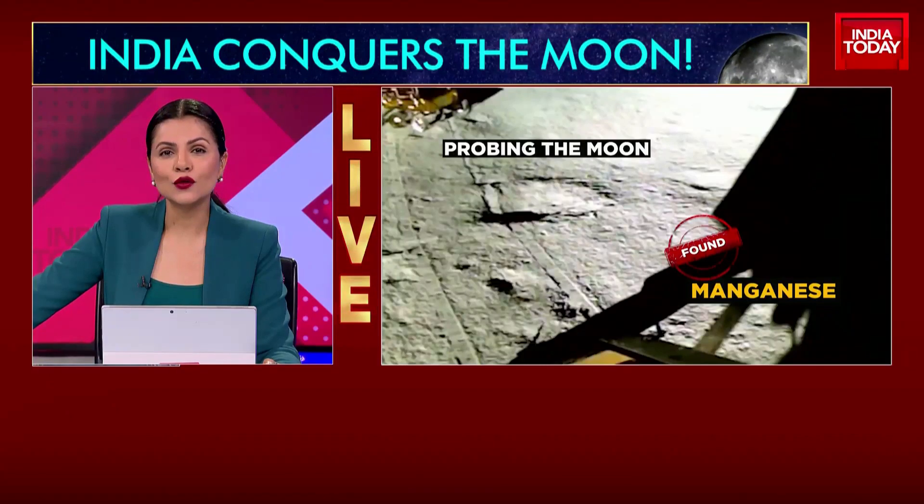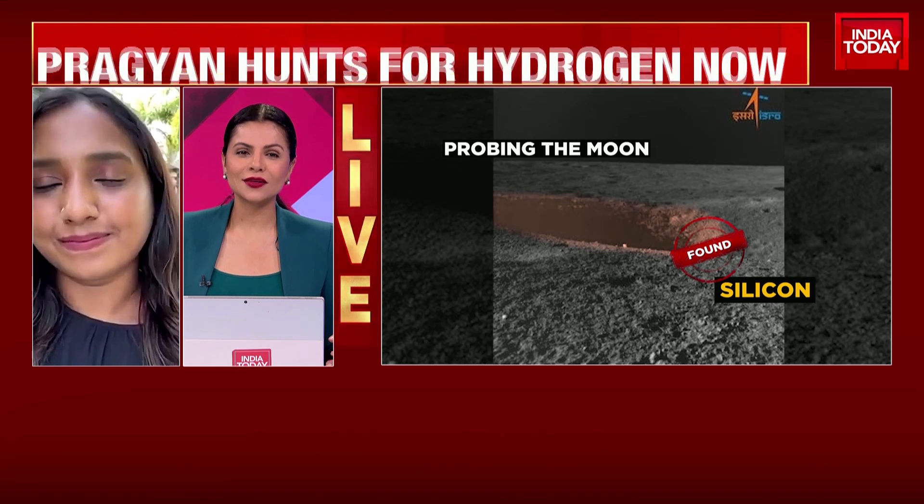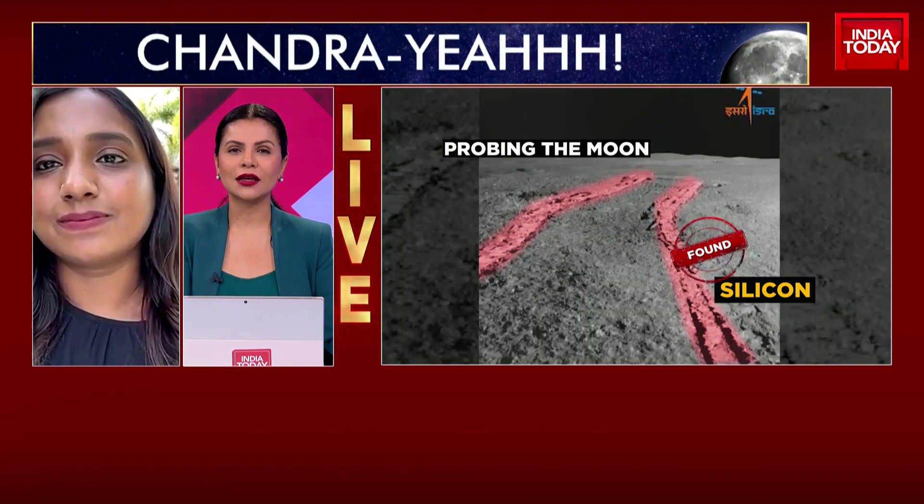I want to quickly cut across to my colleague Shilpa. Shilpa, would you take us through what have been the latest in terms of discovery and the revelations that have come in?